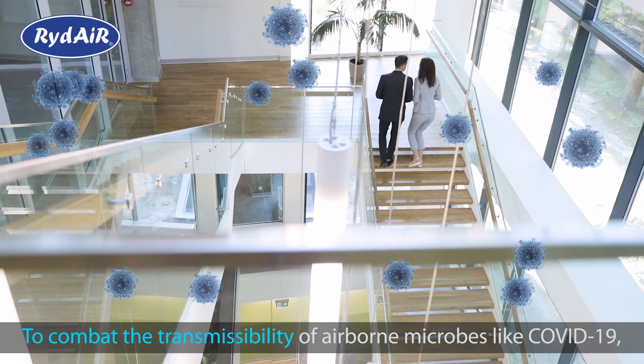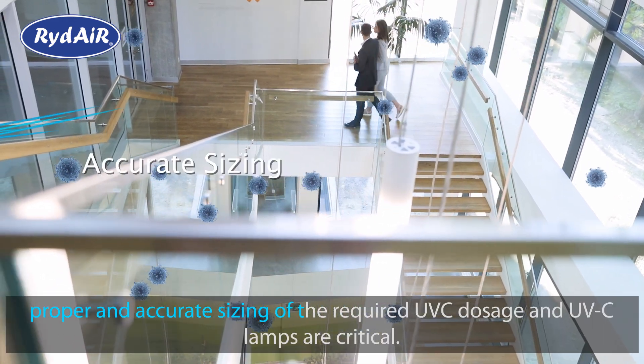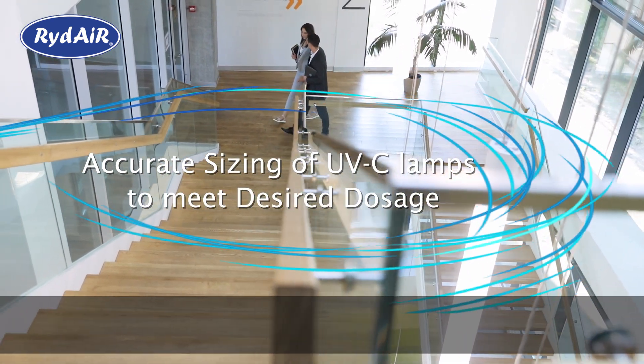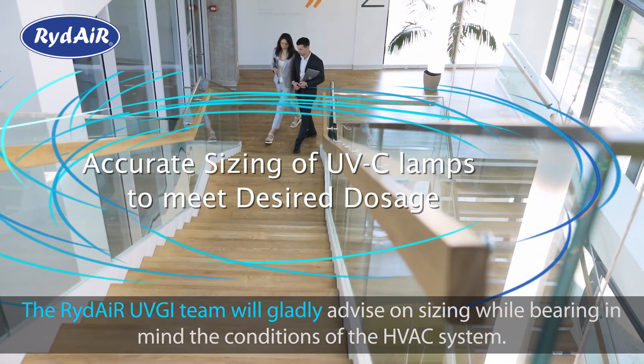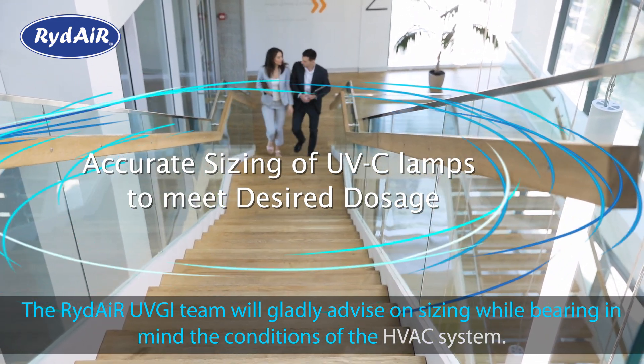To combat the transmissibility of airborne microbes like COVID-19, proper and accurate sizing of the required UVC dosage and UVC lamps are critical. The Ride Air UVGI team will gladly advise on sizing while bearing in mind the conditions of the HVAC system.